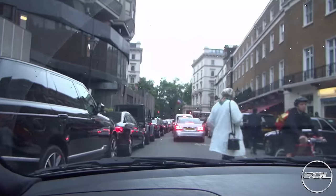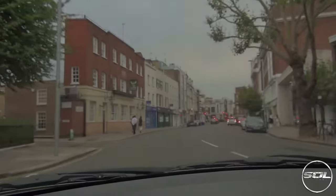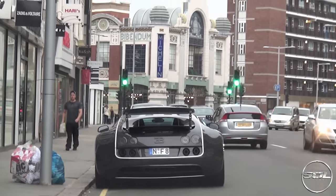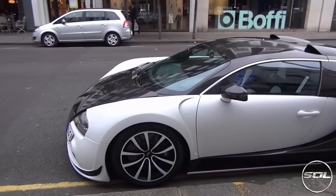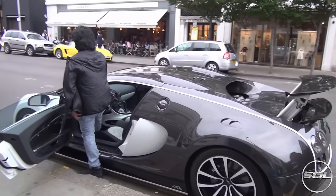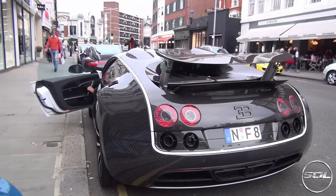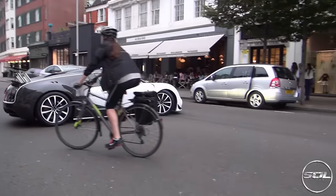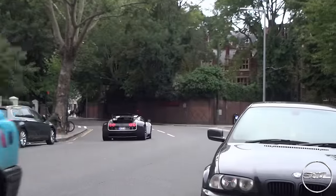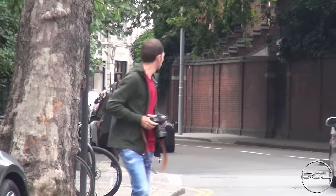Number 3, and we have got a Mansory Bugatti Veyron Vivere. We were on a hunt, we saw it, and this is the moment that we found it. What an absolute animal. We arrived two minutes before the owner came out, got in the car, and started up — and it sounds amazing with the Mansory exhaust system. Truly honoured to see that car this summer in London. Beautiful specification — the carbon fibre weave is incredible.